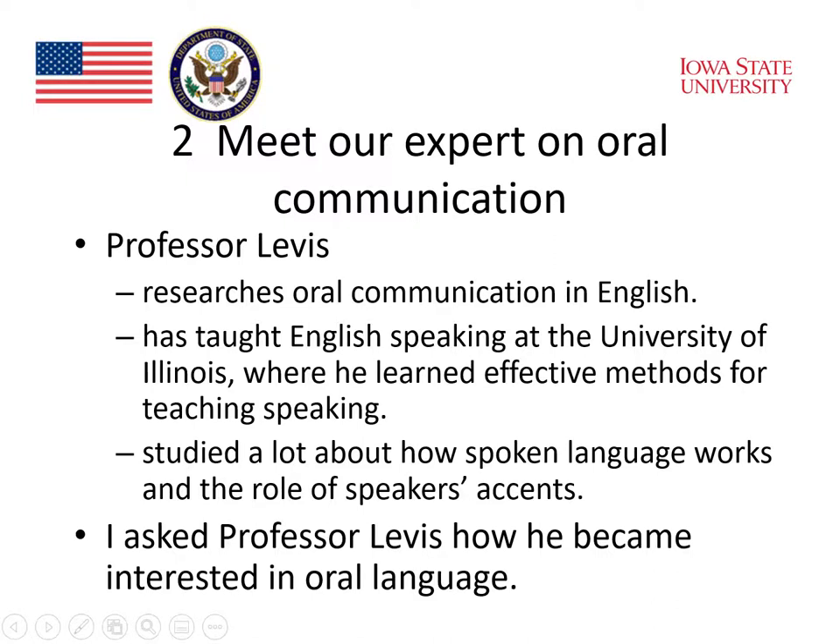It's time to meet our expert on oral communication, Professor John Levis. Professor Levis researches oral communication in English. He has taught English speaking at the University of Illinois, where he learned effective methods for teaching speaking. He studied a lot about how spoken language works and the role of speakers' accents in their pronunciation and their intelligibility. I asked Professor Levis how he became interested in oral language, and this is what he said.